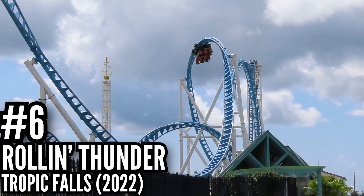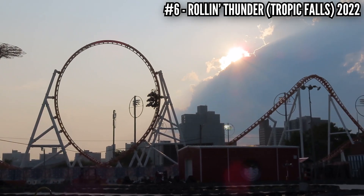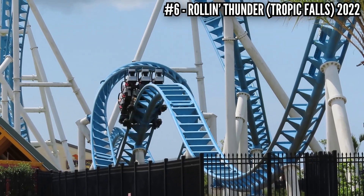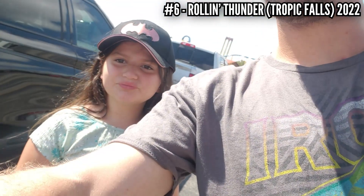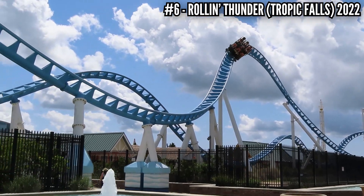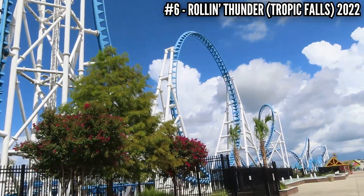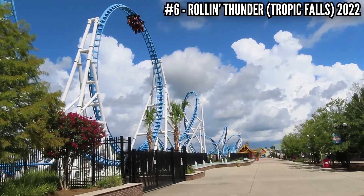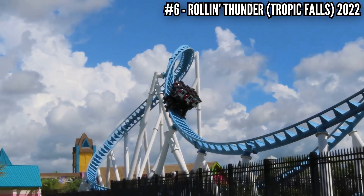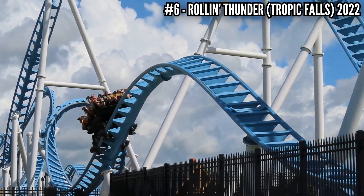Number 6: Rollin' Thunder at Tropic Falls, 2022. I rode Thunderbolt at Luna Park — Rollin' Thunder is a clone of that — and I got one awful ride and one decent ride there. I only got to ride Rollin' Thunder once. I went in hearing people say this was the better one, but it was not. I dragged poor Sophie on this one and I still don't think she's forgiven me. After we hit the brakes, she said it was the worst coaster ever. This has awful restraints — it's a big block with a harness that sits on your legs, and the way the car goes over the track just doesn't seem right. It's so jerky, it's so janky. I don't see how this coaster is only 5 years old and runs like that. The ride itself has good elements and good forces — just dial down the jank.